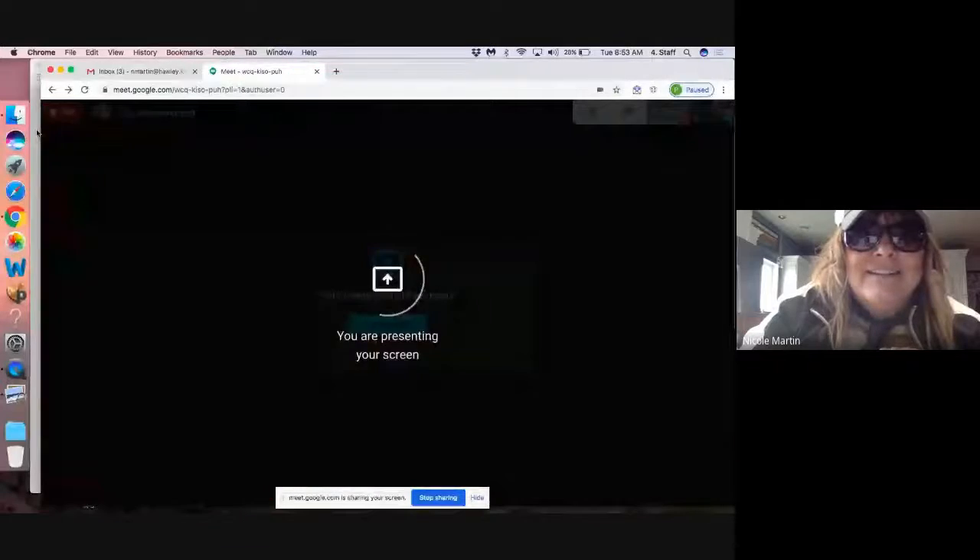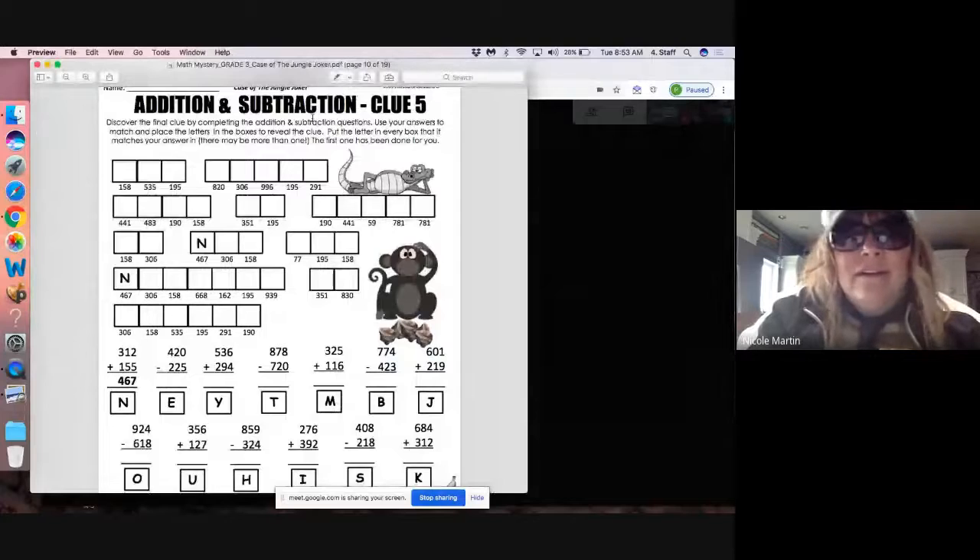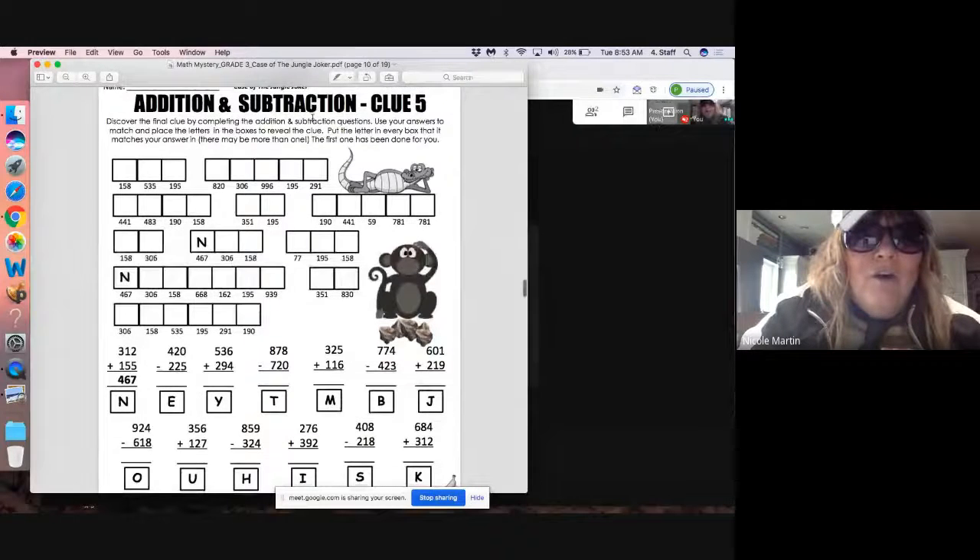I'll set them down for a minute — maybe they'll be safe. Okay, it's Friday! We're gonna solve the mystery today. One more clue and we'll have figured it out. Clue number five — you guys ready to figure this out? Ready to solve the mystery? I'm ready to figure it out! Let's see what we've got to do.